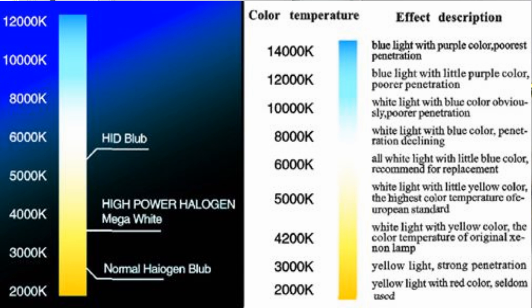Color is definitely something a lot of people consider when thinking about upgrading their headlights, because many people don't like the yellowish hue they get with halogens. Headlight color, also known as temperature, is generally measured in degrees Kelvin and it ranges usually between 2,000 and 12,000.